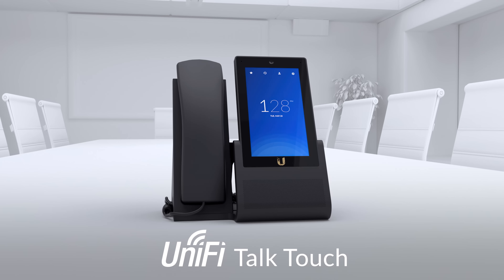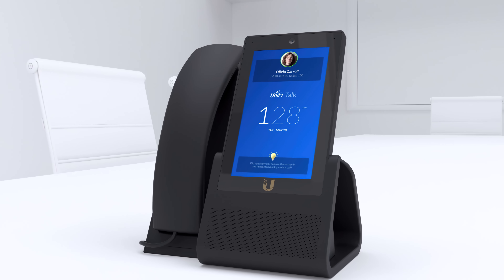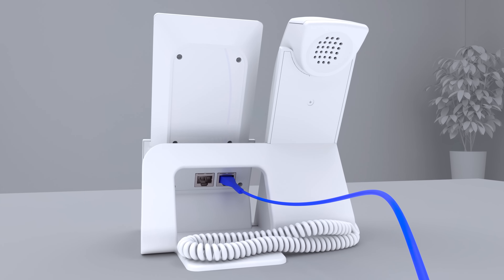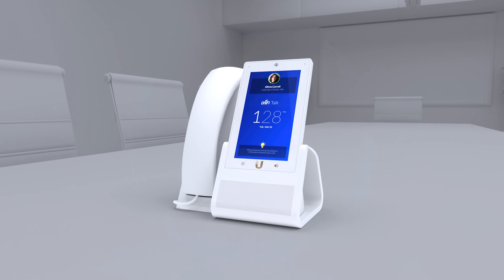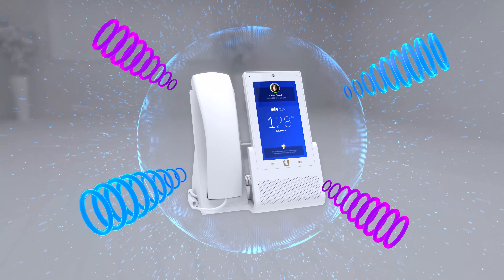We have the Unified Talk Touch. The Touch packs all the features of the Touch Max into a smaller device with a 5-inch HD color touchscreen display. The Unified Talk Touch is powered by PoE and is Bluetooth compatible. The phone is equipped with high-quality speakers and microphones, as well as features like active echo cancellation, noise suppression and blind-source separation.